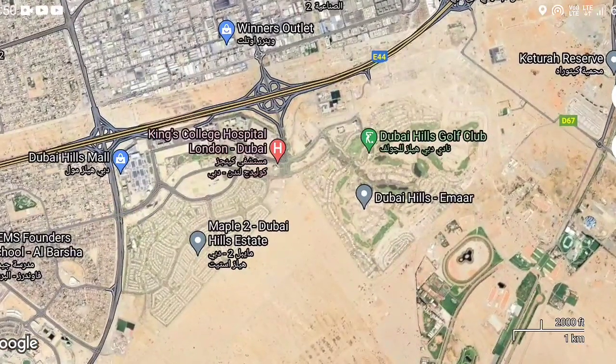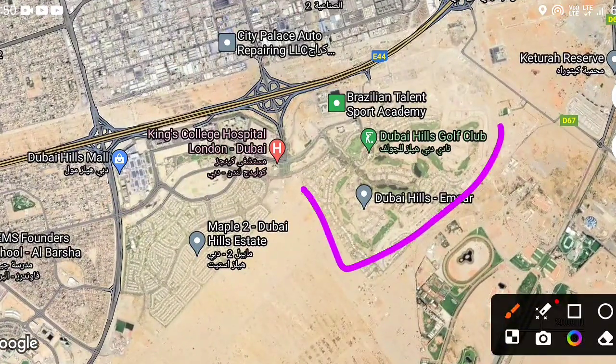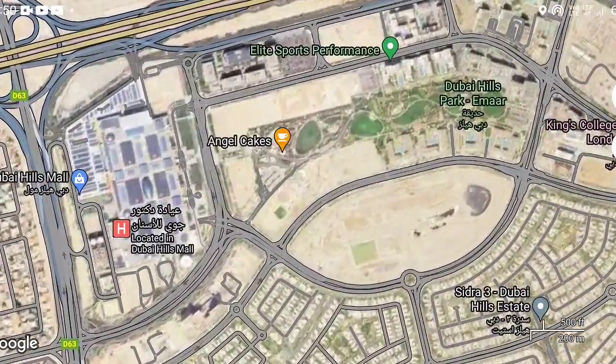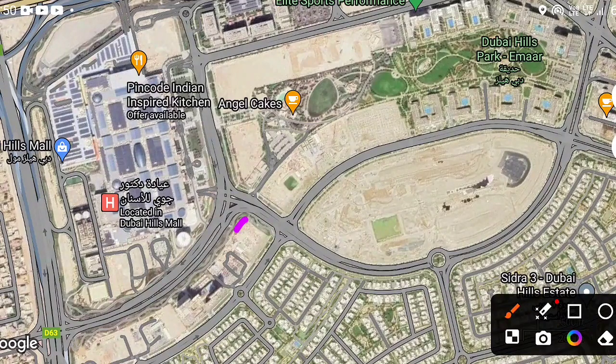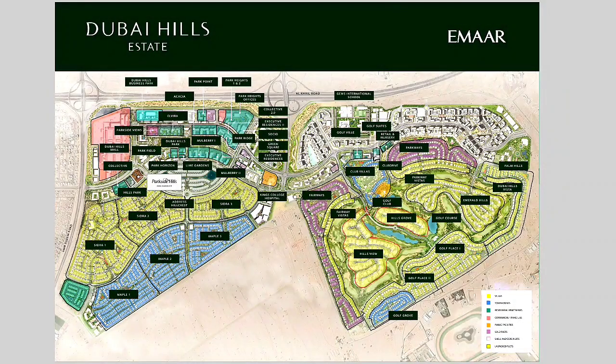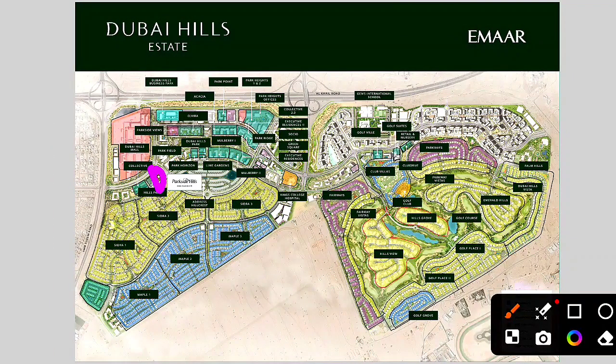The entire area shown is Dubai Hills Estate. Within it, there is a large park, and Dubai Hills Mall is already operational. The exact location of Parkside Hills is within walking distance — about two minutes — from the park. Opposite, you also have Dubai Hills Mall with food and everything you need.